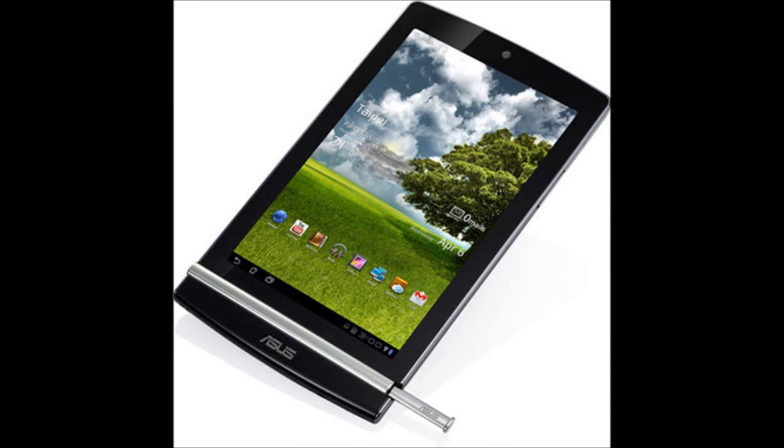Moving on to tablets, one of the interesting ones was the Asus tablet, supposed to be running a quad-core processor with an eight megapixel camera at the back but none on the front. It also comes with a stylus, which adds great extra functionality.